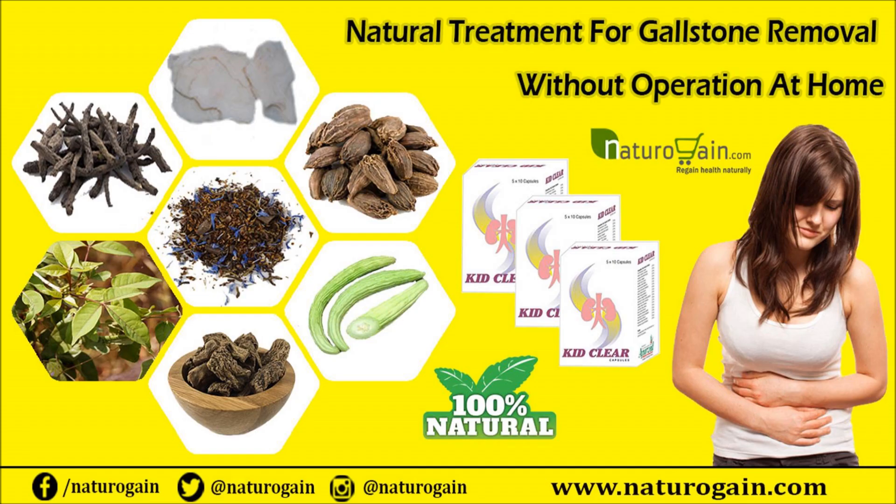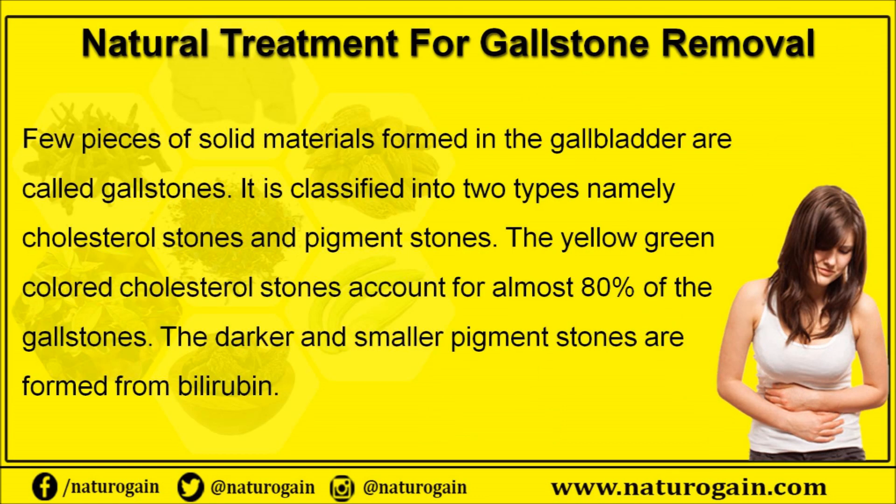Dear friend, in this video we are going to discuss about the natural treatment for gallstone removal. People suffering from gallbladder and liver disorders can make use of Kid Clear capsules as a natural treatment for gallstone removal. It is completely herbal and safe to consume to clear kidney stones and gallstones without operation at home.